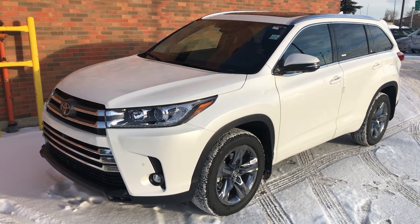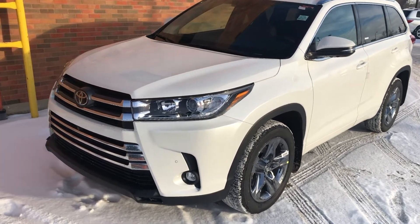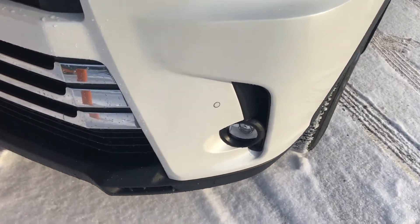Hi everyone, Chris Button here, excited to share with you one of my personal favorites — the Highlander Limited. It is very well equipped and I'm excited to share with you what it has for options and features.